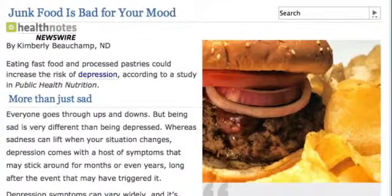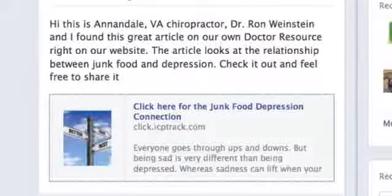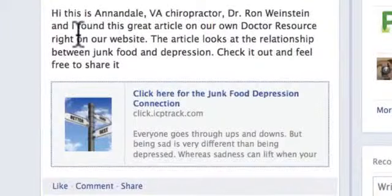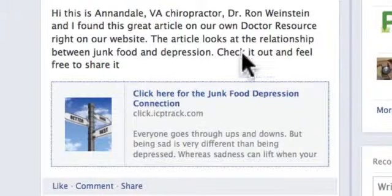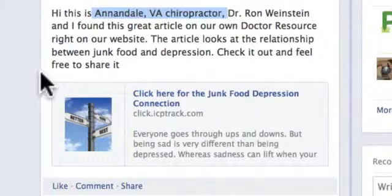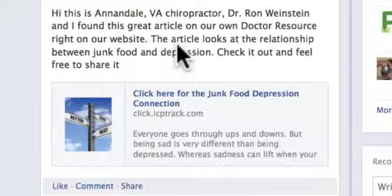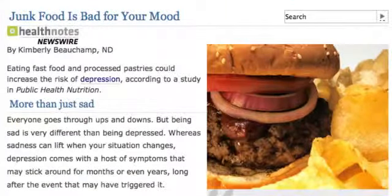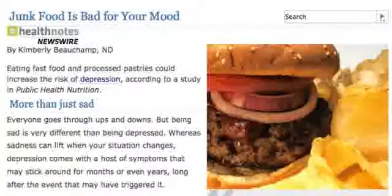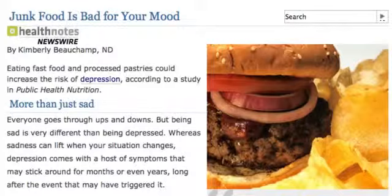The next thing we did was post the exact same article on Facebook. It reads: 'Hi, this is your Annandale, Virginia chiropractor, Dr. Ron Weinstein. I found this great article in our own doctor resource right on our website.' We posted a great article with a call to action — 'click here for junk food depression connection' — while also branding Dr. Ron with the search engine optimized post of 'chiropractor in Annandale, Virginia.' When this goes to the news feed, when you click on the link in Facebook, it actually opens up Dr. Ron's website and pops up a window. So when they see your great post in the Facebook news feed and click on it, it takes them right to your website where this article pops up.